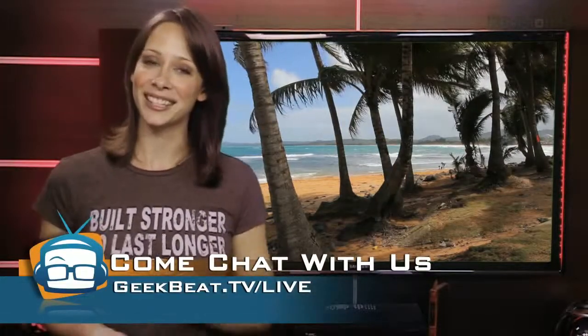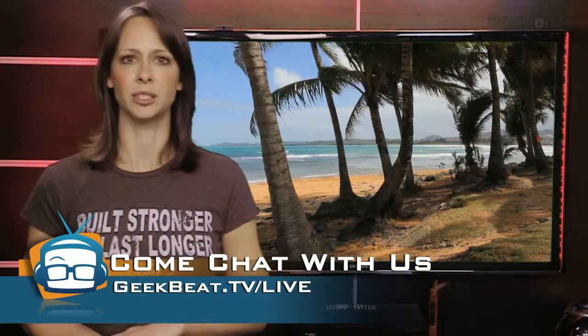Thanks for watching, guys. Join in on the IRC chat room when you have a few minutes to say hi — I love seeing new faces in there, or new user IDs. Anyway, geekbeat.tv/live. I'm Callie Lewis. Bye.